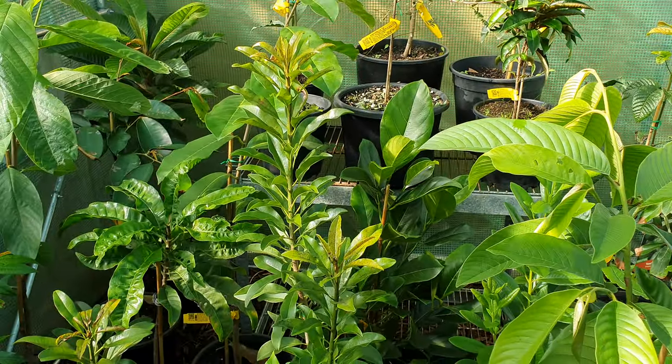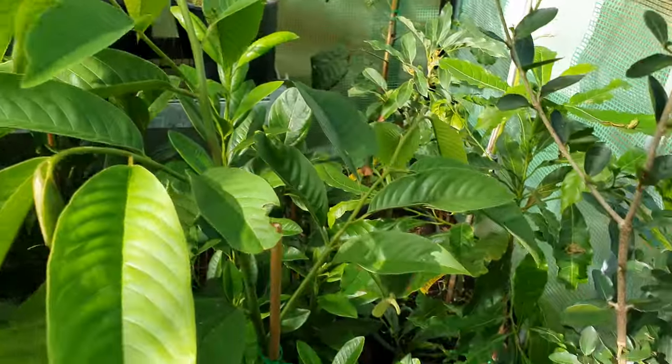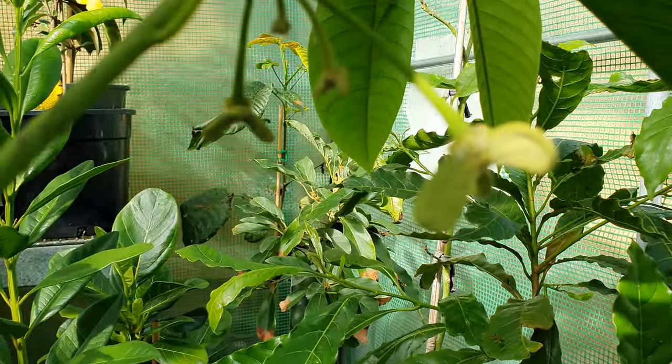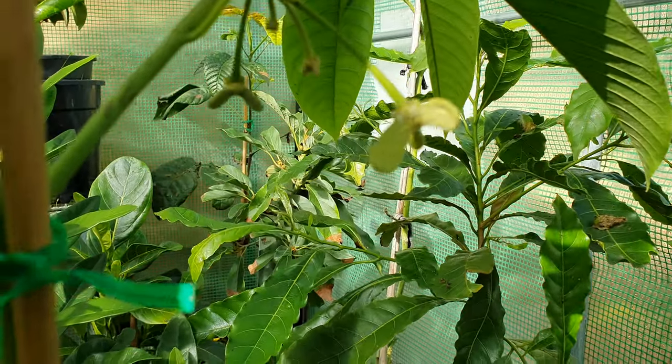Now this wasn't the cherry moya by the way - this is the rollinia. That was a boo-boo of mine because it's got fruit or flowers that are coming - I showed you this already. They're still hanging in there, there's four of them.